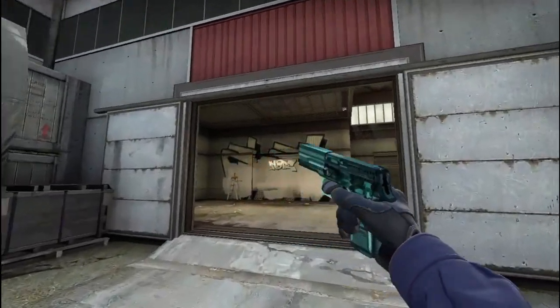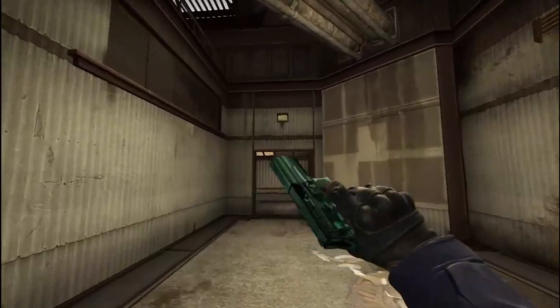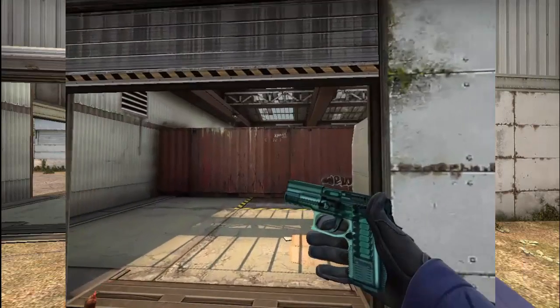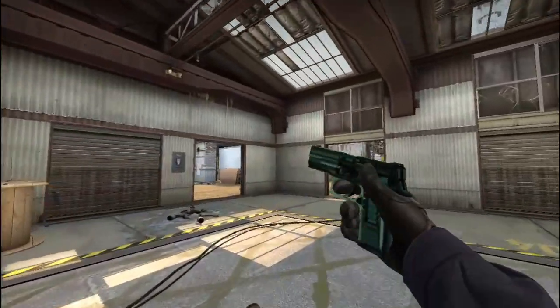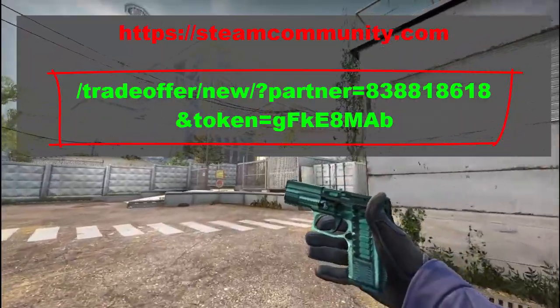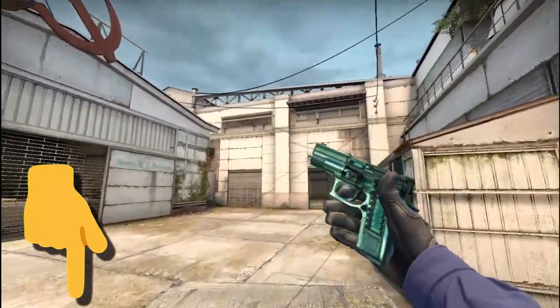I have seen some guys drop their trade URL as-is — copying it from the stream and pasting it in the comment section. But since it is a link, it violates YouTube policy, so some links are automatically moved to the spam section and some are deleted by YouTube to avoid traffic redirection. That's why I request you to drop your trade URL in the format shown on the screen. Your link is converted into normal text and it is totally fine from YouTube's end when you drop your trade URL in the given format. You can also check the description for the same.